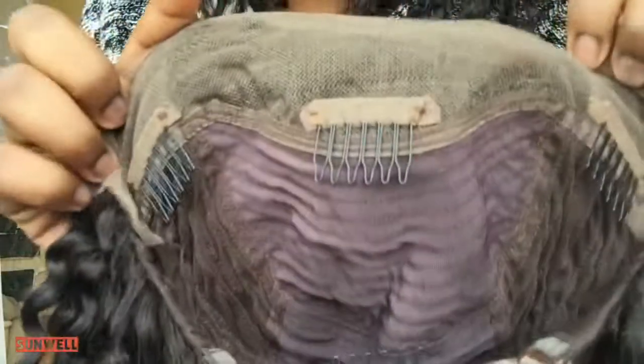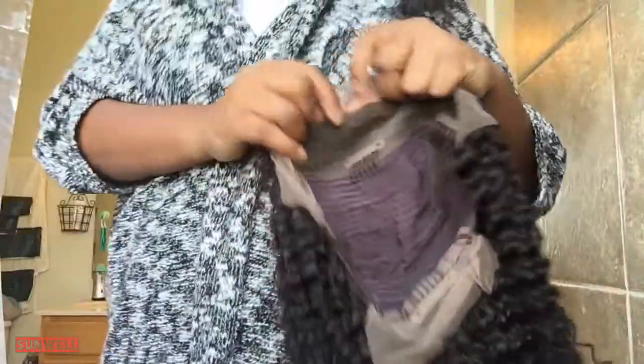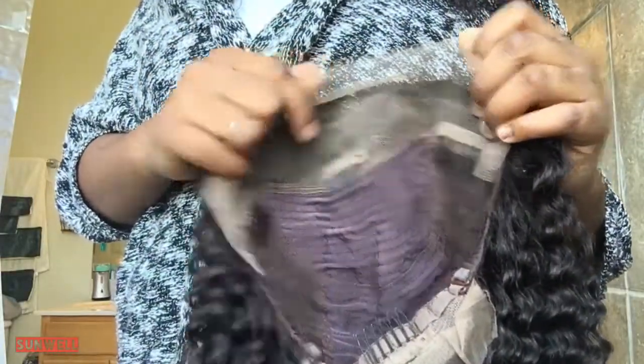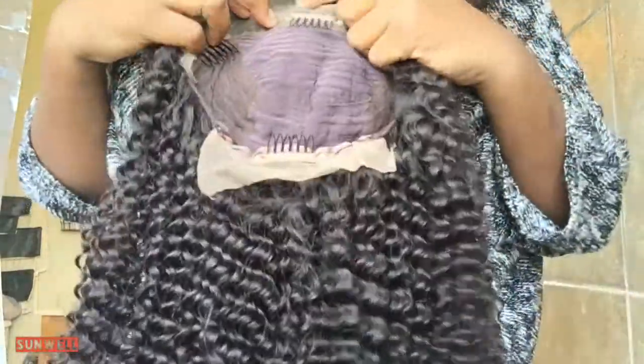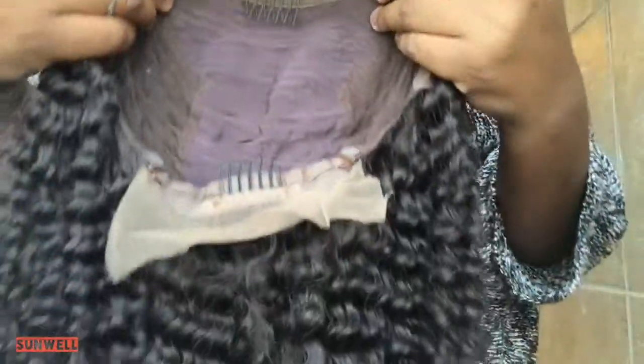If y'all could just feel this hair — this is how the inside of the wig looks. I will put all of the specs below — I'll copy and paste it from Amazon. I think it said it has four inches of parting space in the middle of the wig, and around the edges it has two inches of parting space. This is the back, so if you want to put it in a ponytail and whatnot, it has lace back there also. You can see the front — it already has some parts, and it has parts on this side and over here as well.